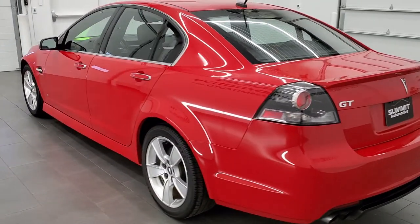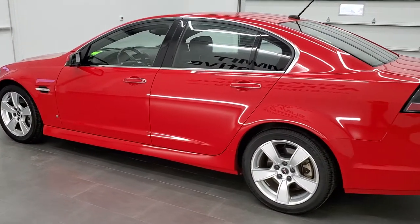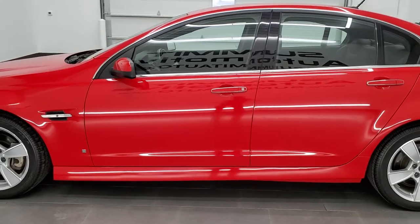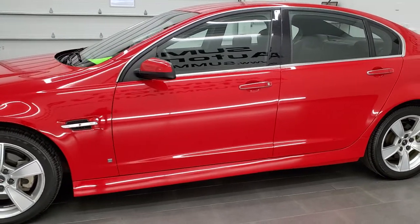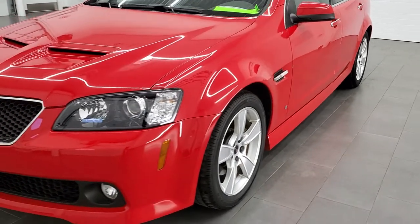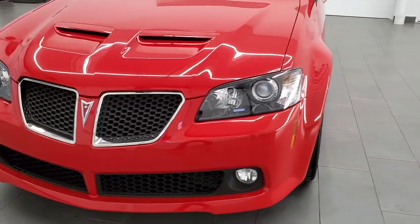This 2009 G8 has the six liter V8 motor which pumps out 355 horsepower. This car has been fully safety inspected by our service shop. It has a fresh oil and filter change, all the fluids have been checked and topped off, and this car is 100% ready to go.